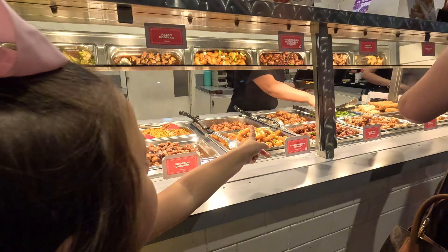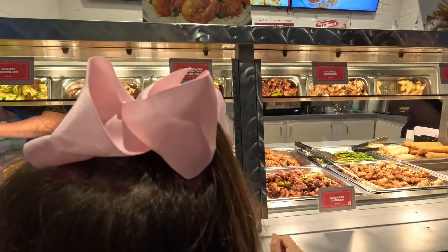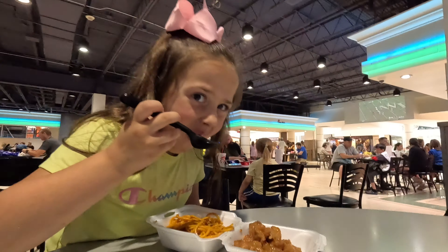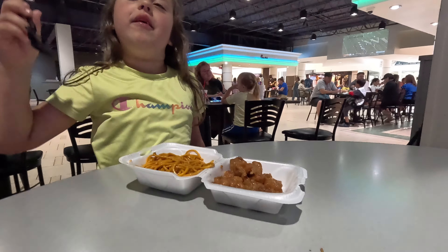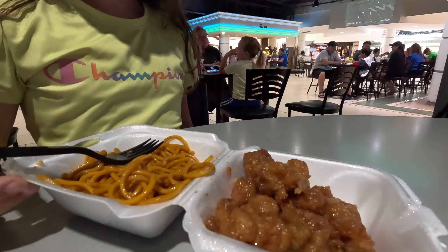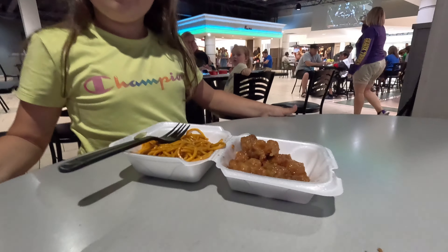So what do you want? Orange chicken? Yeah! Can I get a kid's meal with noodles and orange chicken? So what do you got there, Bailey? Noodles and orange chicken — what would you rate it? Two thumbs up! Heck yeah, it looks delicious.